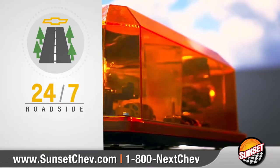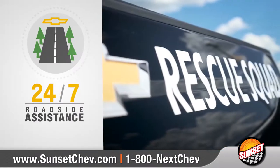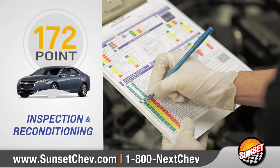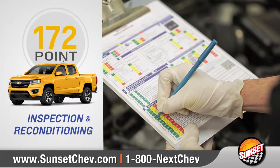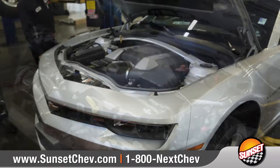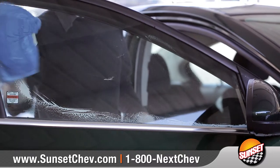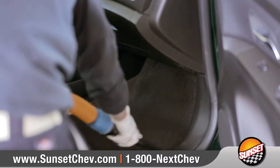Plus, all our vehicles come with 24-7 roadside assistance, courtesy transportation, and a 172-point inspection of all major systems in your vehicle, with any required reconditioning performed by our factory-trained technicians to ensure your vehicle meets our manufacturer's certified pre-owned standards.